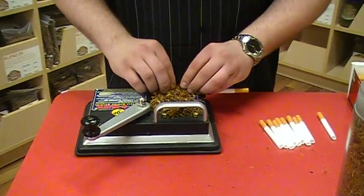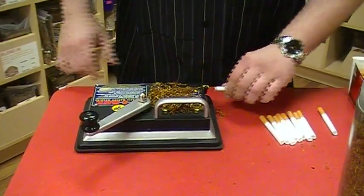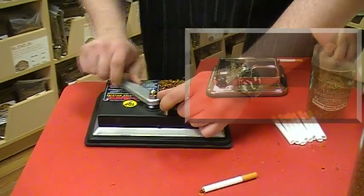Hi there! You might think that rolling your own cigarettes will take a long time, but we wanted to let you know that it just isn't what it used to be. You're watching someone roll 10 cigarettes in about one and a half minutes. That means you could roll a whole pack in just three minutes.